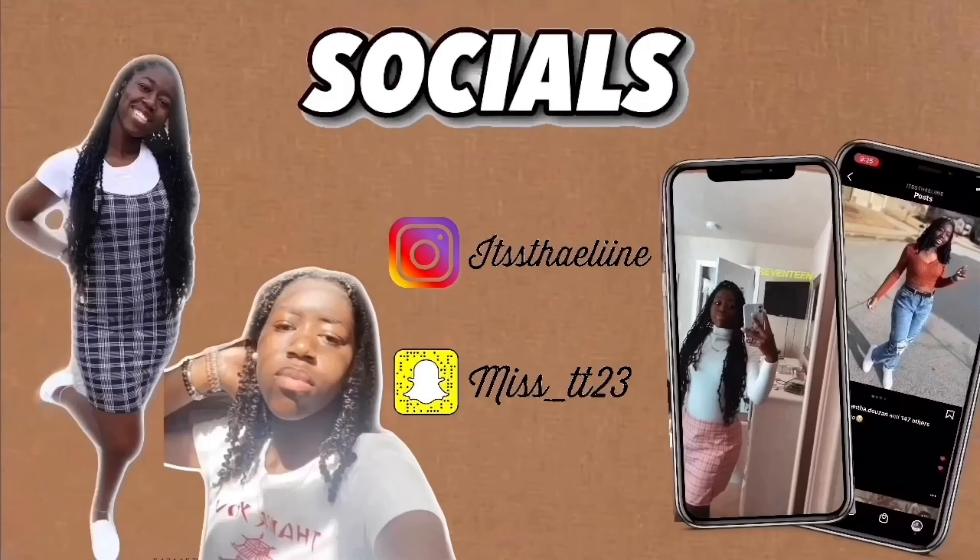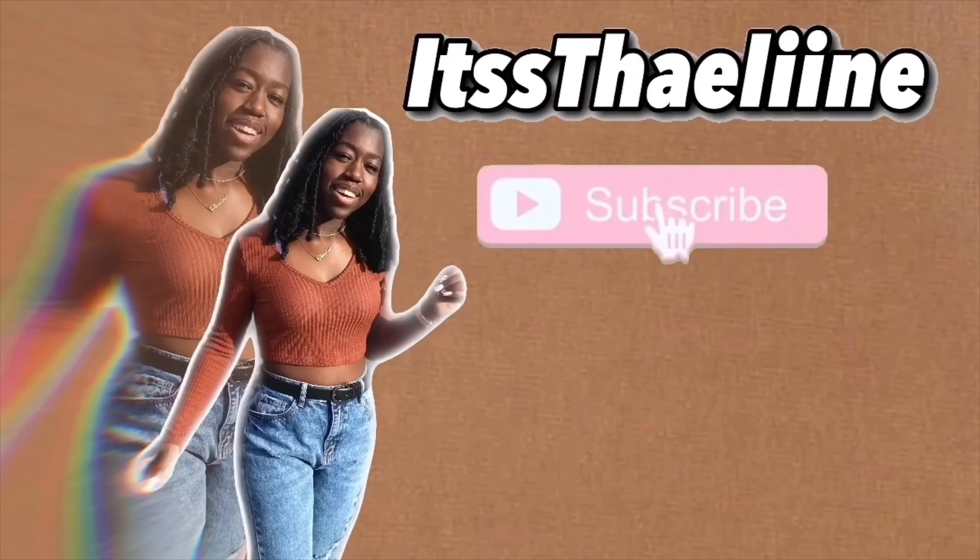Wow, y'all — when do I ever get this cute for a video? Never! Hey guys, welcome back to my channel. I've been slacking — yeah, I know. I think it's been a month since I last posted. I posted that deep cleaning my room video and that was literally like four weeks ago, and I don't even have an excuse. But we're back and we're better!